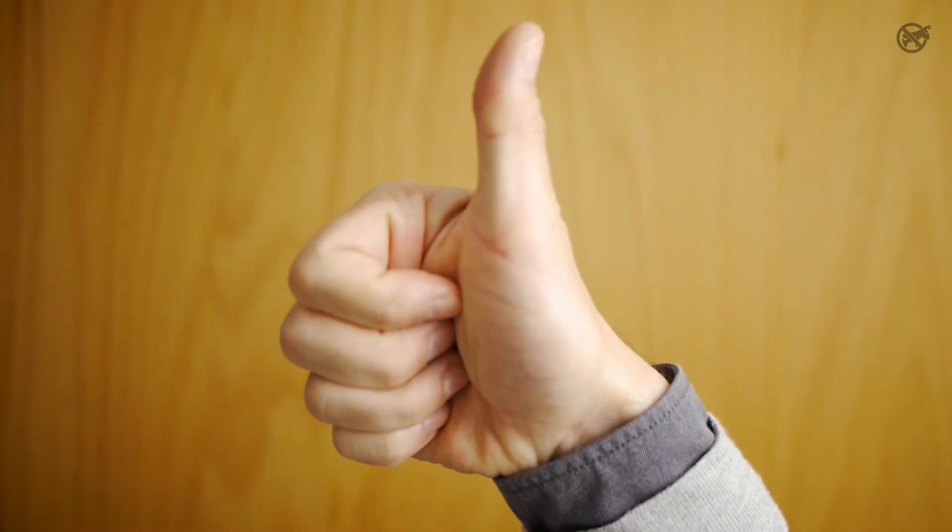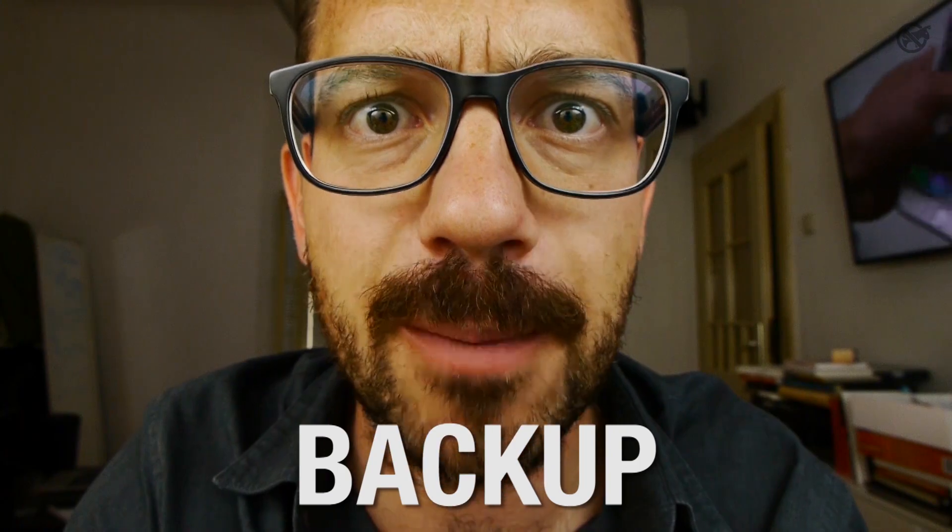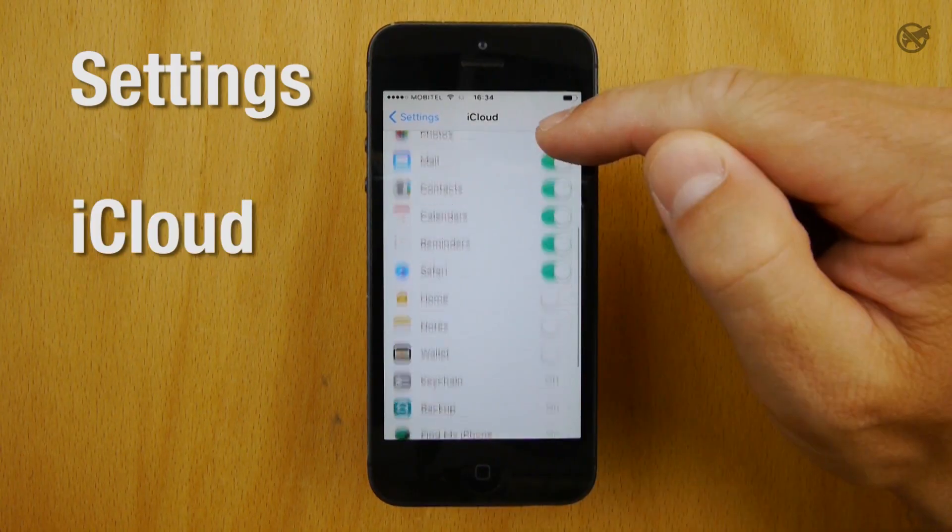Key takeaways: First, set Find My iPhone now. Second, back up ASAP — use iCloud. And finally, if you use mobile banking, contact the bank. For more advice, visit Varni na internetu.si, like and share this video, and of course, don't lose your iPhone.